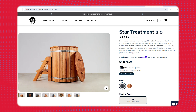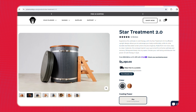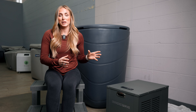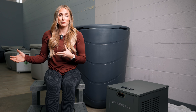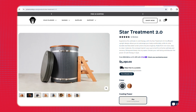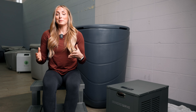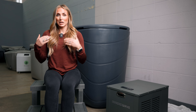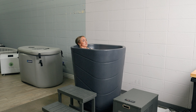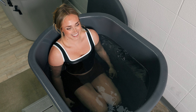Another vertical design tub is from Polar Monkey — the Star Treatment 2.0 — which does come with a chiller and costs a little over five thousand dollars. But what I think makes the Nordic Wave stand out over the Polar Monkey Star Treatment 2.0 is that you can fully submerge your body. With the Star Treatment 2.0 there's a ledge, and even me at 5'4" wasn't fully able to submerge up to my shoulders. With the Nordic Wave I'm fully able to submerge, and taller users have been able to do that as well.